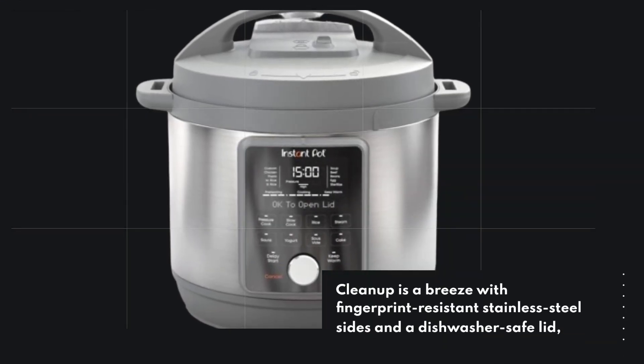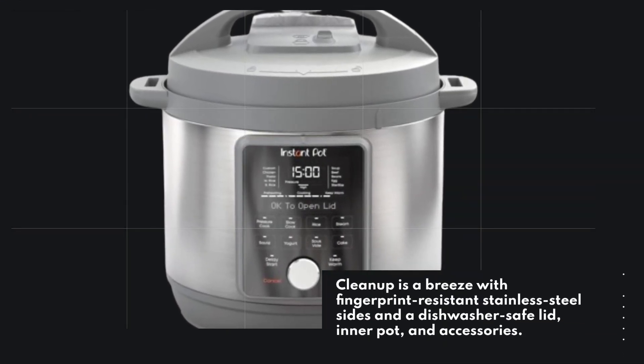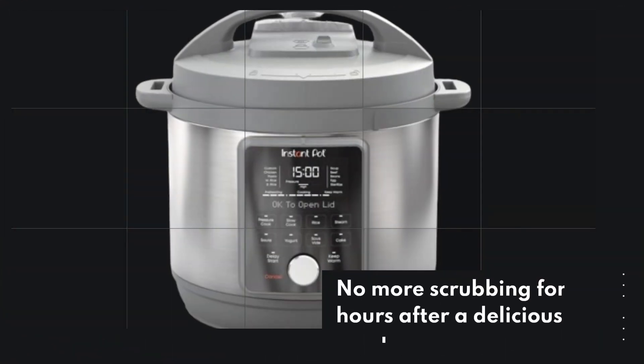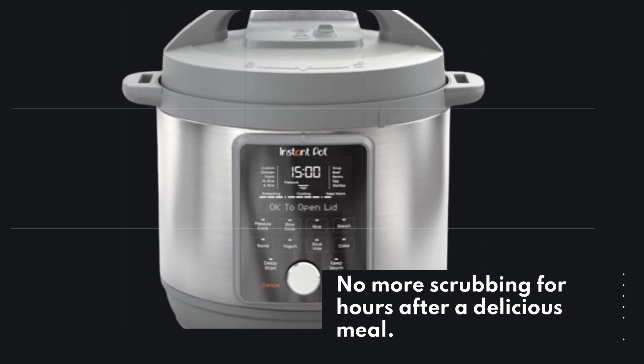Cleanup is a breeze with fingerprint-resistant stainless steel sides and a dishwasher-safe lid, inner pot, and accessories. No more scrubbing for hours after a delicious meal.